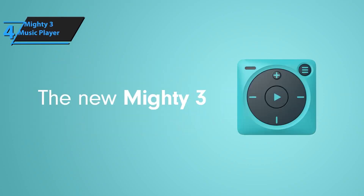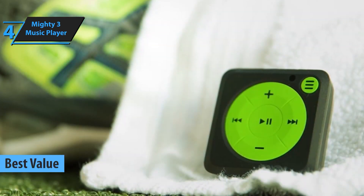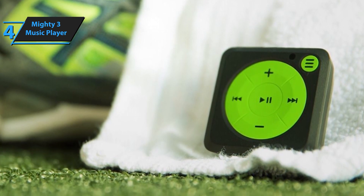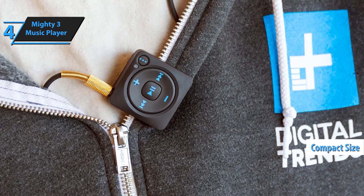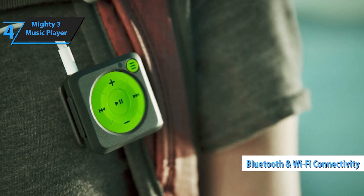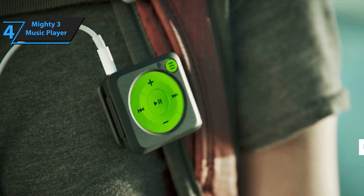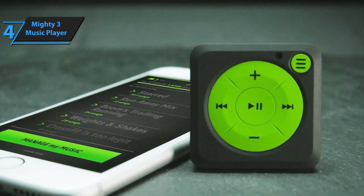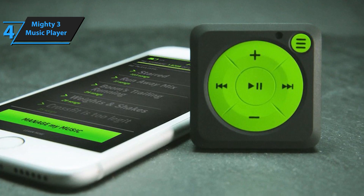Next up at number 4, we have the Mighty 3 music player. This one's for the Spotify lovers out there. The Mighty 3 lets you sync your Spotify playlists and podcasts without needing your phone. It's compact, affordable, and perfect for anyone who wants to enjoy their favorite tunes completely phone-free. This innovative, screen-free device is perfect for those who love to stay connected to their music while staying disconnected from distractions. Whether you're out for a run, hitting the gym, or just want to enjoy your tunes without the hassle of a smartphone, the Mighty 3 is your go-to companion.